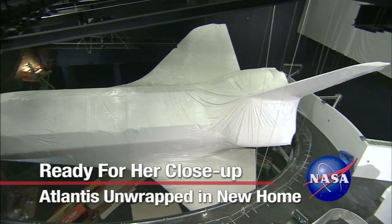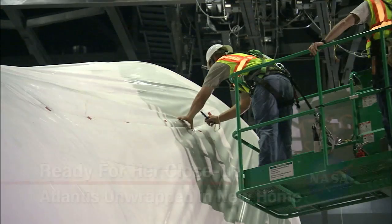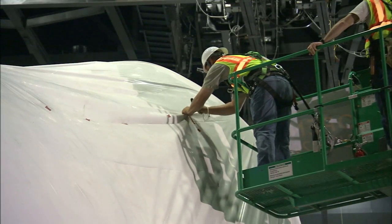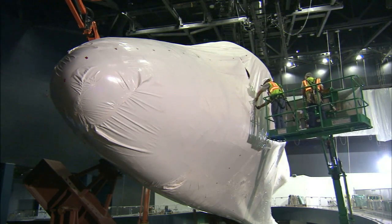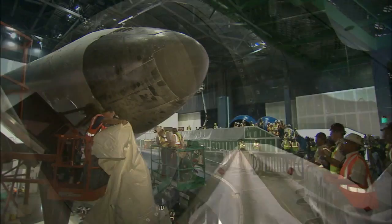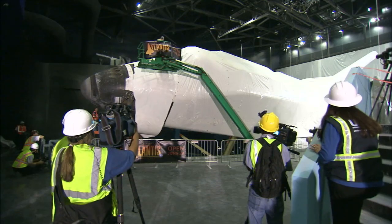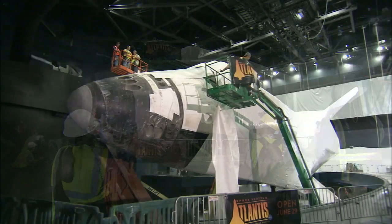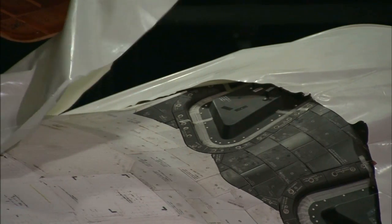Like a special gift being unwrapped, construction crews began removing 16,000 square feet of plastic shrink wrap from the Space Shuttle Atlantis. Work continues for the famed spacecraft's $100 million home at the Kennedy Space Center visitor complex. Atlantis has been enclosed in the plastic since November of last year to protect the priceless artifact from dust and debris during construction of the facility where it will be displayed.